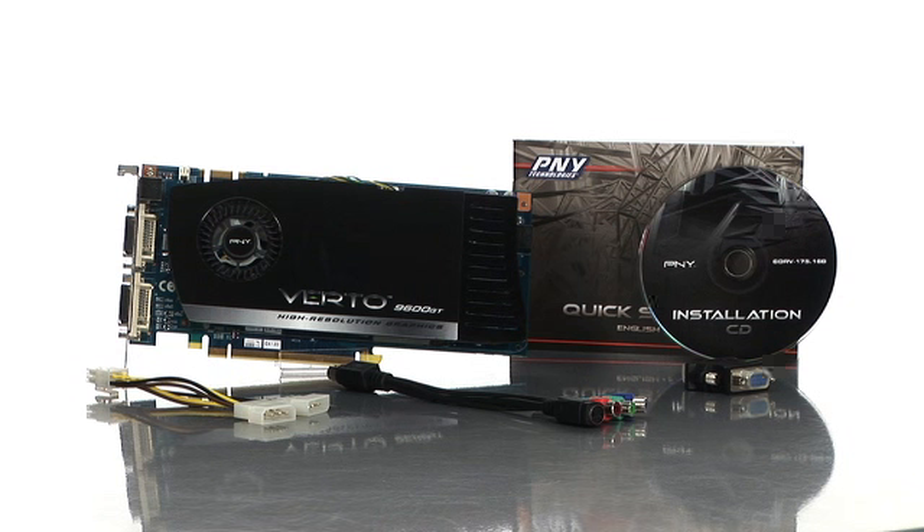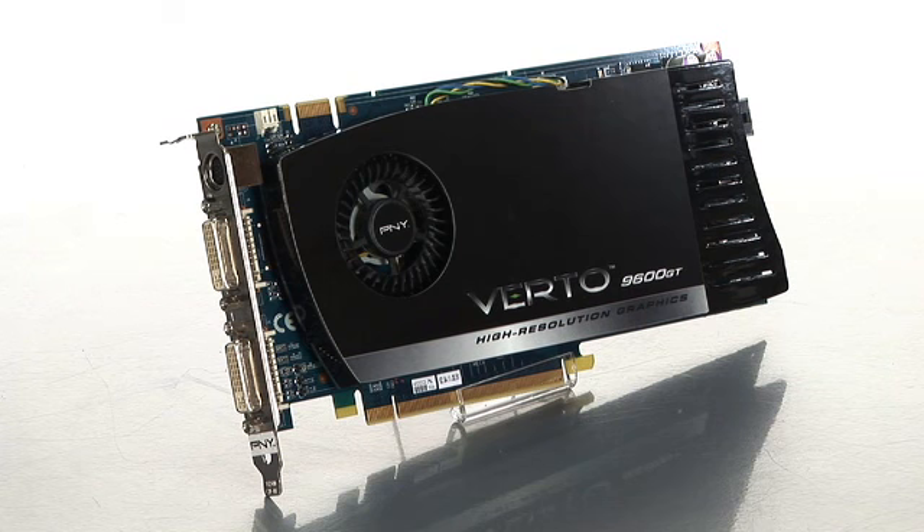Hi, I'm Brittany and I'm a product specialist with Buy.com. Today I'm talking about the PNY GeForce 9600GT video card. This video card includes 512 megabytes of GDDR3 memory.